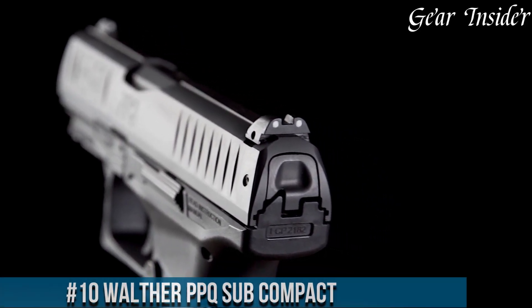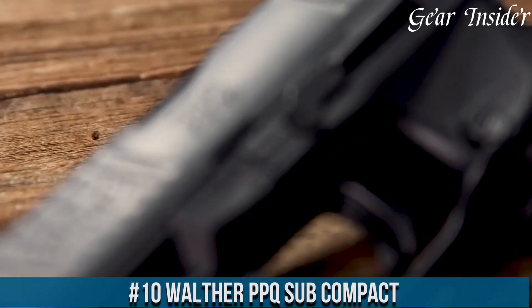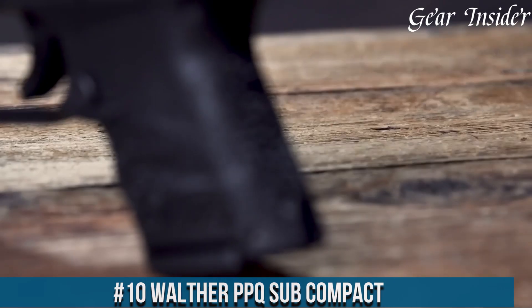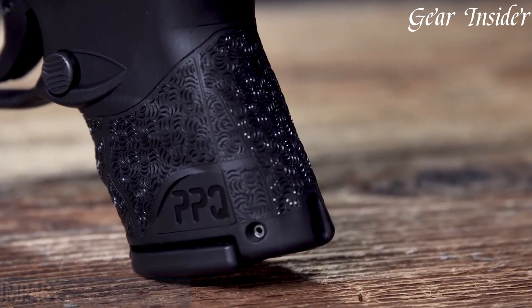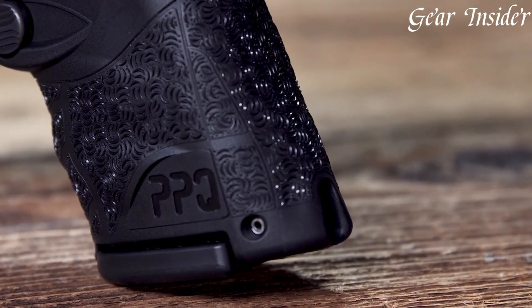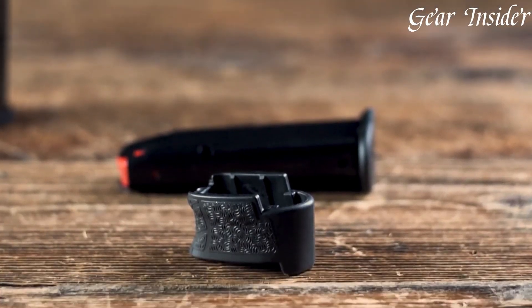Number 10: Walther PPQ Subcompact. A powerhouse of a concealed carry pistol that embodies Walther's commitment to performance and innovation. Chambered in popular calibers like 9mm, this pistol offers a perfect balance of size, firepower, and precision.